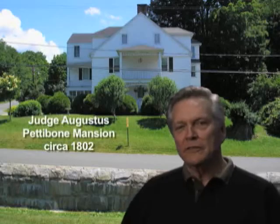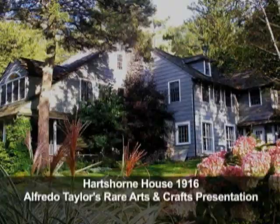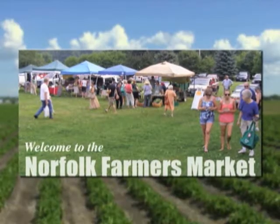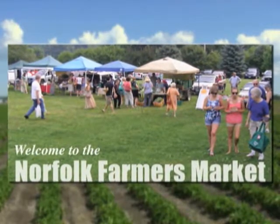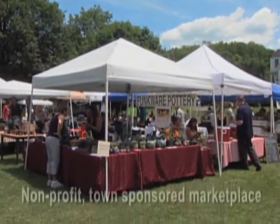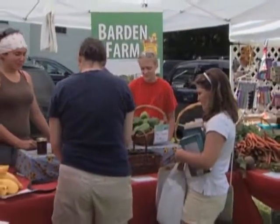Norfolk offers a variety of architecture from Federal, Georgian, Victorian, and Eclectic. The neighborhoods are wonderful to stroll through. Norfolk also offers a farmers market that is wonderful. The Norfolk Farmers Market is a non-profit, town-sponsored marketplace for farmers and artisans.